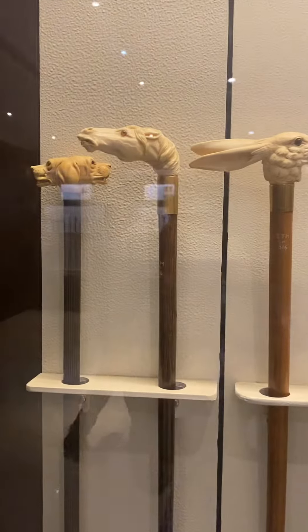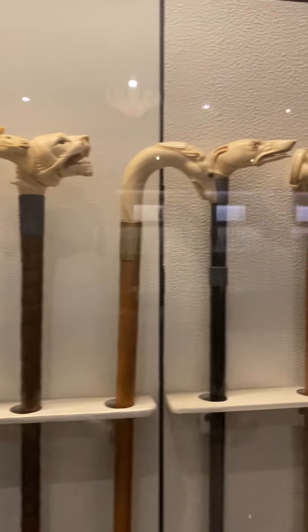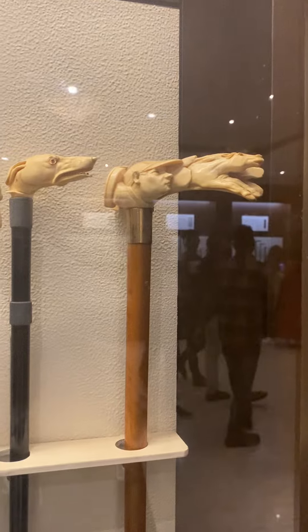There are animals like this. The first one is a dog, horse, rabbit. This one is flying. Let's see what's going on.